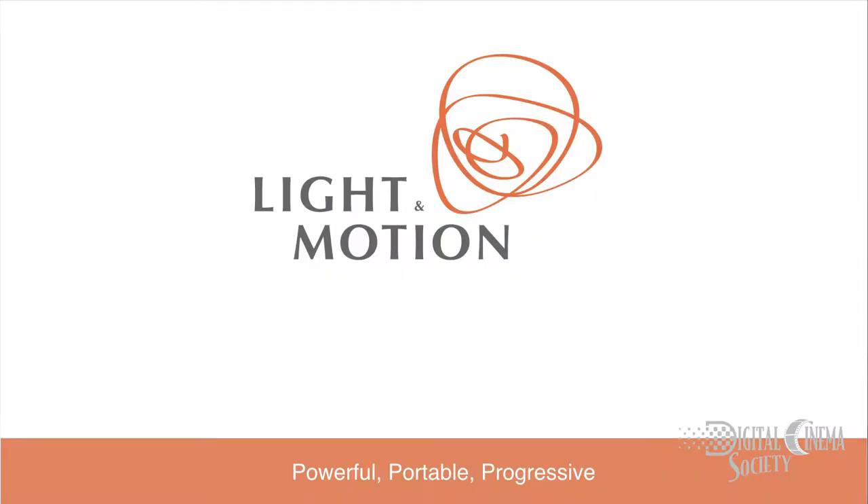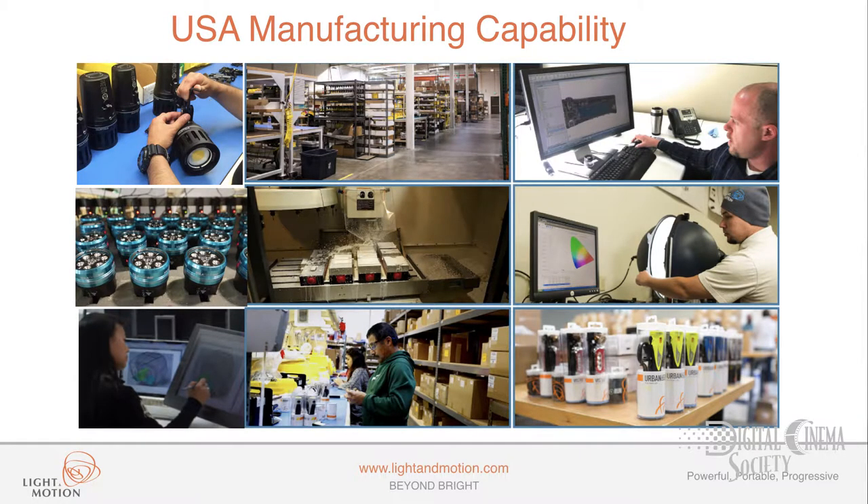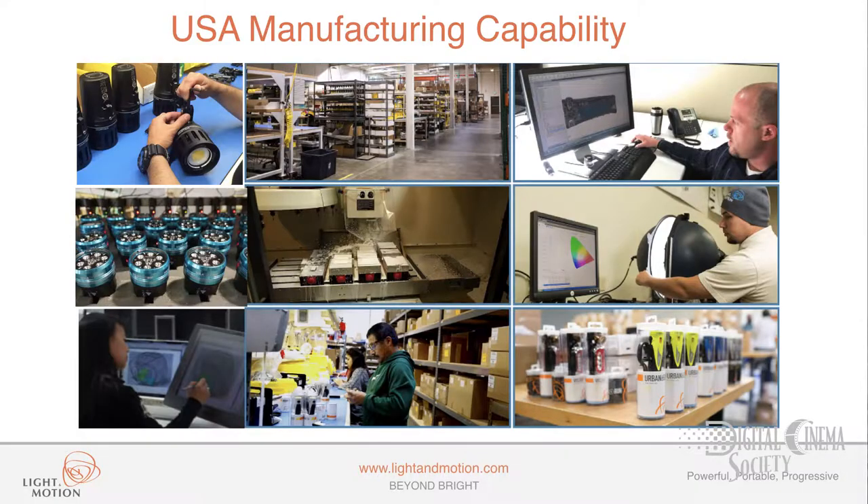It's great to be here to introduce you to the Stella lights. Before we literally dive into the line, I want to give you a background about the company Light in Motion. We are a vertically integrated manufacturing company. We're about 50 people. Our factory is located in Marina, California, about 10 miles north of Monterey. And there we design, build, and assemble our products in the United States. We do everything under one roof.